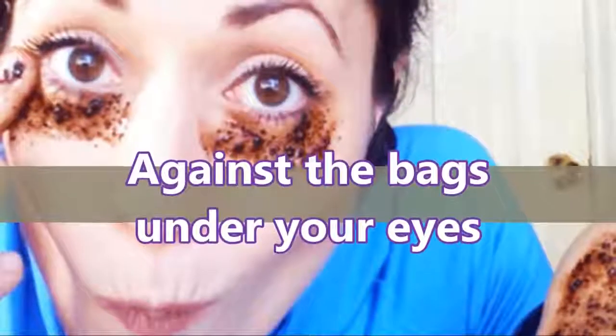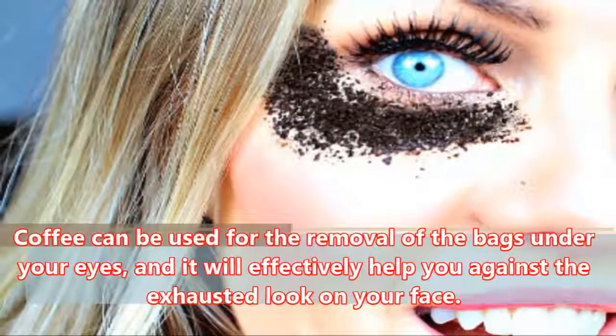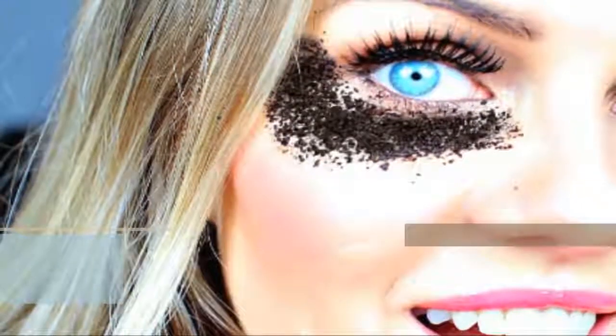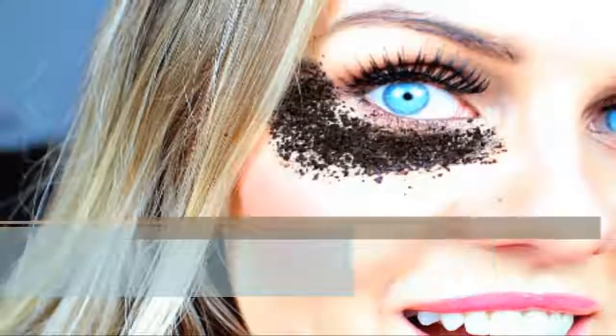Against the bags under your eyes: Coffee can be used for the removal of the bags under your eyes, and it will effectively help you against the exhausted look on your face. Mix coffee grounds with a little olive oil and apply the mixture on the affected area.